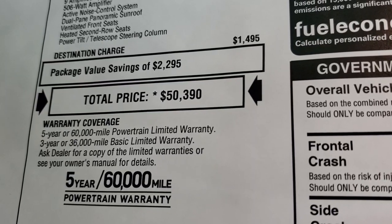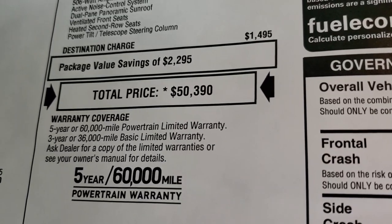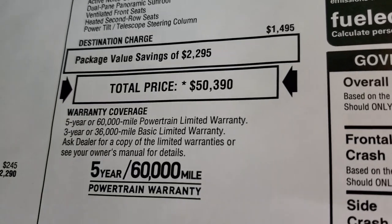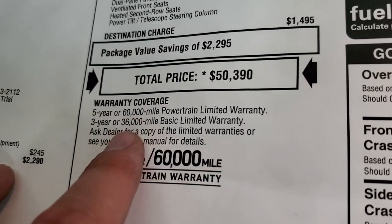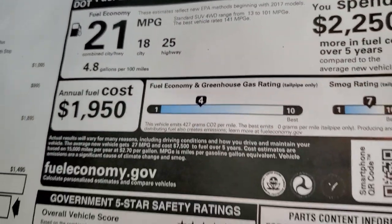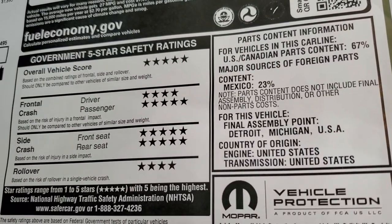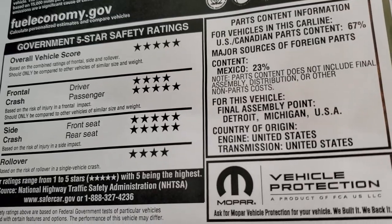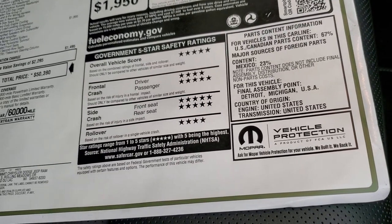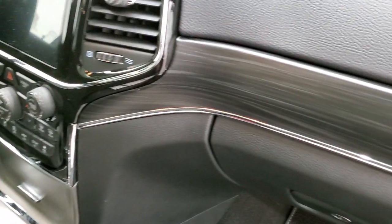$50,390 is your MSRP. If you want to get your Summit price, there's a link in the upper right to our website with all the rebates and incentives on this Grand Cherokee. It comes with a 3-year/36,000 bumper-to-bumper and 5-year/60,000 powertrain warranty. Fuel economy is 25 highway, 18 city, 21 average. The Grand Cherokee always impresses with safety ratings — five and four stars up and down the board. It's an extremely safe vehicle, definitely something you want to be hauling your family around in.